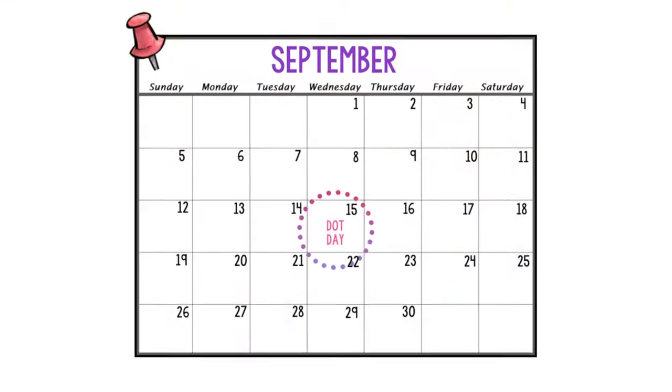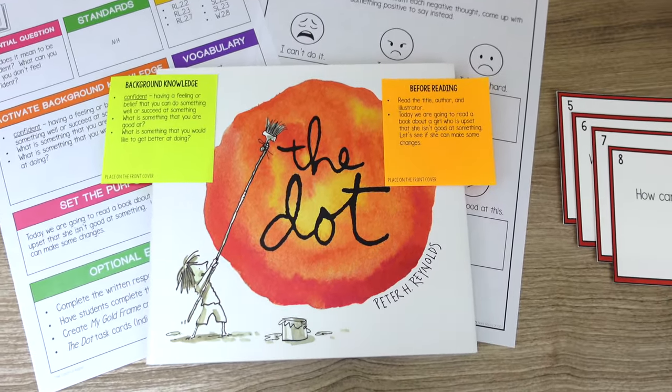September 15th is International Dot Day, so of course the book you need to read is The Dot. Dot Day was started by a teacher in 2009 after reading this book with their class, and has since turned into a global celebration of creativity, courage, and collaboration. In the story, a caring teacher encourages a discouraged student to trust her own abilities by just making her mark on paper. I have an interactive read-aloud to go along with it — link in the description box below.